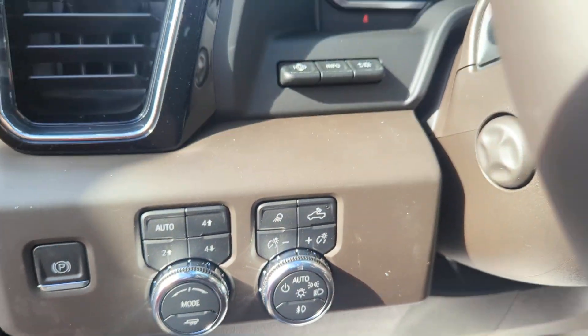Pre-collision system, navigation system, heated driver's seat, keyless entry, and power passenger seat.